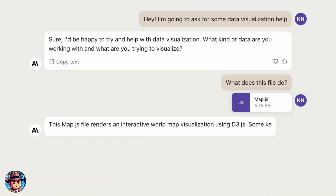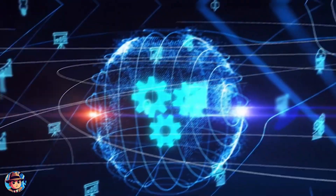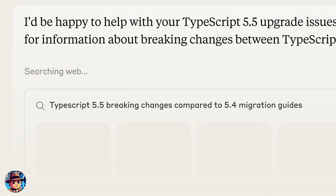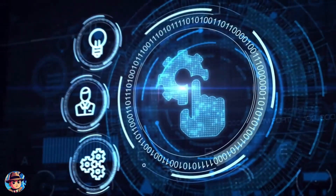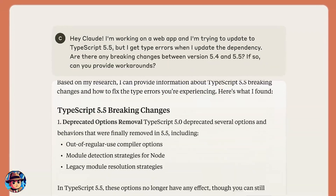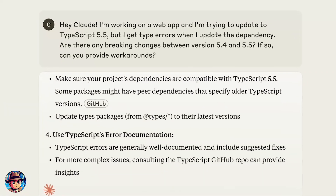Previously, Claude was designed to be a self-contained system, relying solely on its pre-trained knowledge. But now, with web search integration, Claude can tap into the vast ocean of information available on the internet in real time. Claude doesn't just regurgitate search results — it analyzes and synthesizes the information, providing thoughtful, nuanced responses that combine its deep understanding of language and context with up-to-the-minute data.